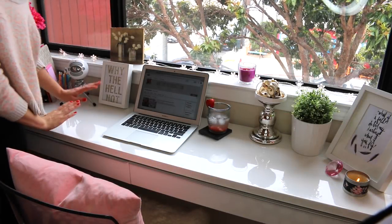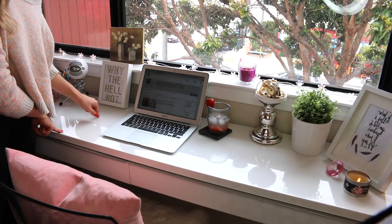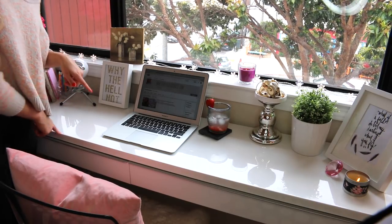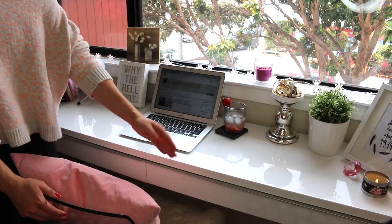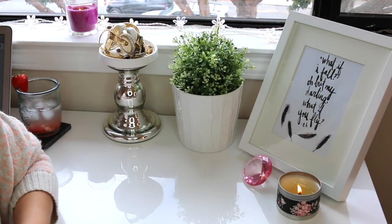I'm going to start with the actual desk, which I got from Ikea — I'm not sure what the name of it is but I'll put a link in the description bar. My chair I also got from Ikea, as well as this pink pillow and the fluffy white thing. On the right side of my desk I have this frame.